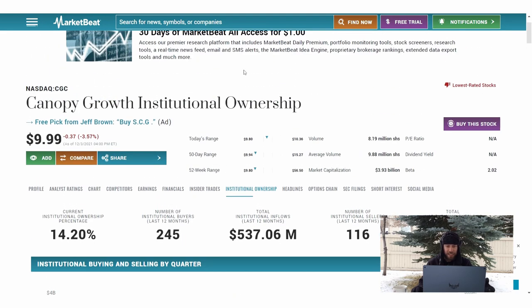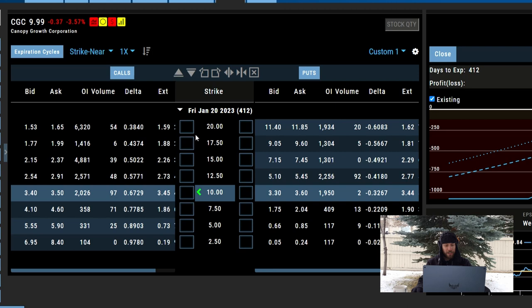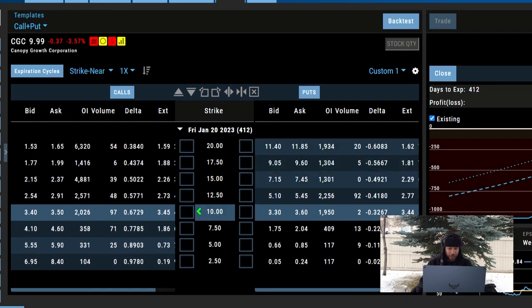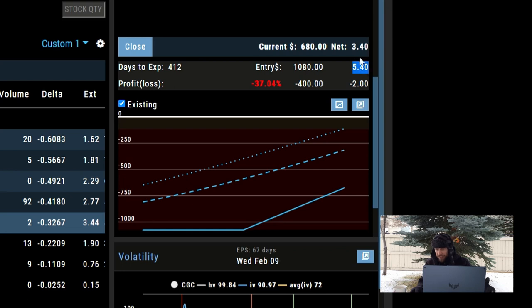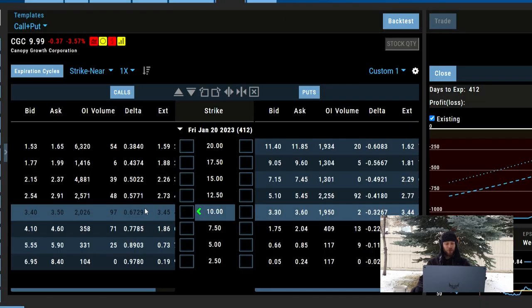Going over to my options, I started buying the January 20th, 2023 expiration — LEAPS going out to next year — because I want to give it lots of time. I bought in at about $5.40 and currently you can get in at $3.40, so I'm down about 37 percent. But this isn't all the money I'm willing to put in — I might be buying another contract Monday or Tuesday, depending on whether it breaks down lower or finds support.